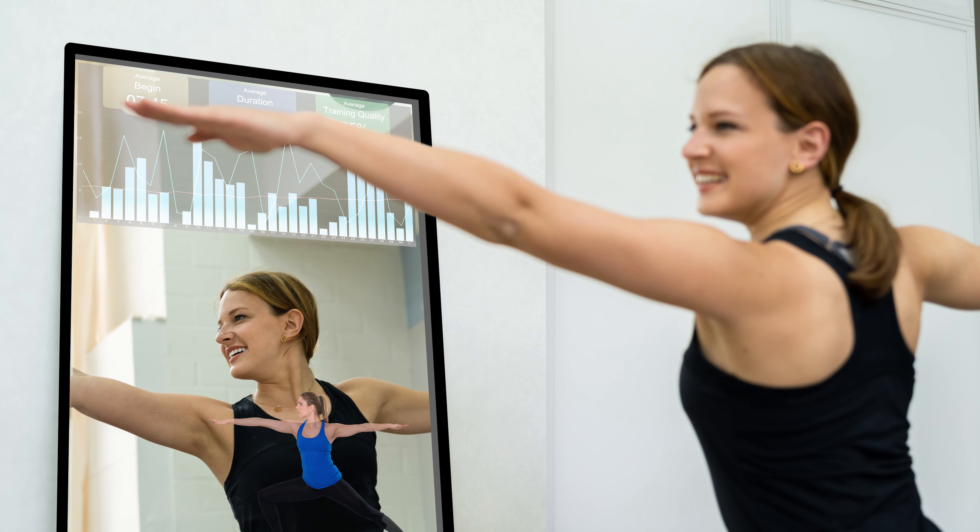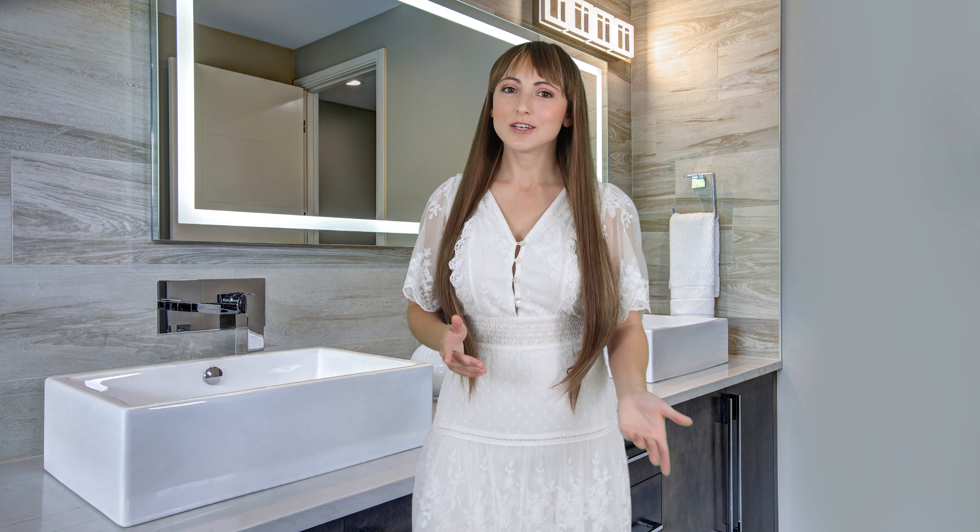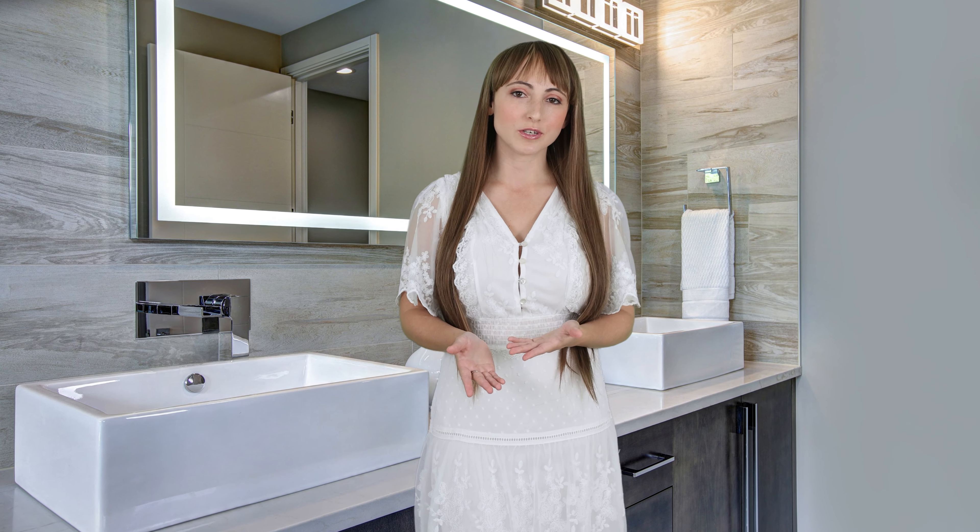In addition to the lighting, the magic of our lighted mirrors is the special dielectric mirror which allows you to add a TV behind it. Dielectric smart mirror technology provides maximum transparency for flawless picture clarity, combined with a brilliant reflection that matches a standard mirror.